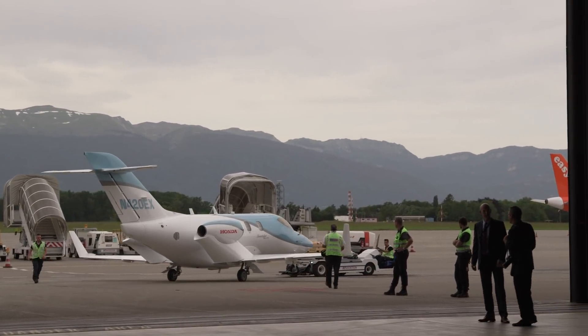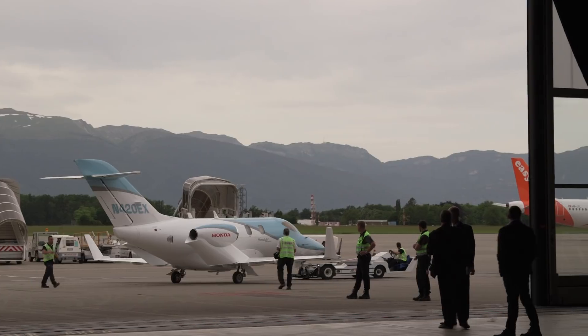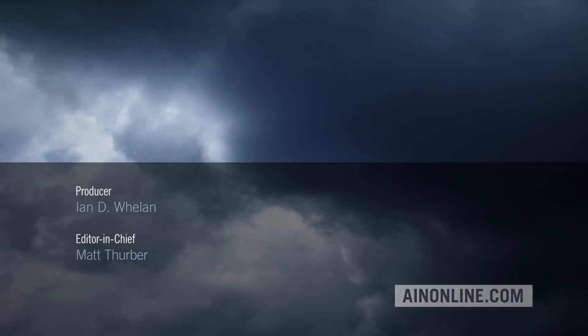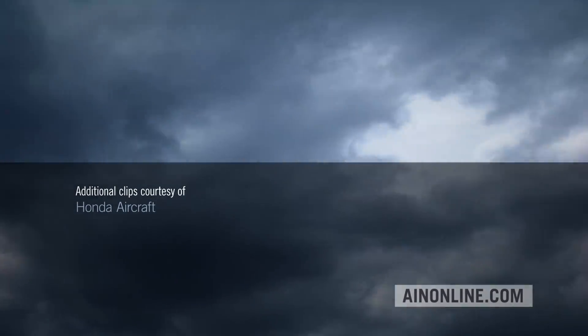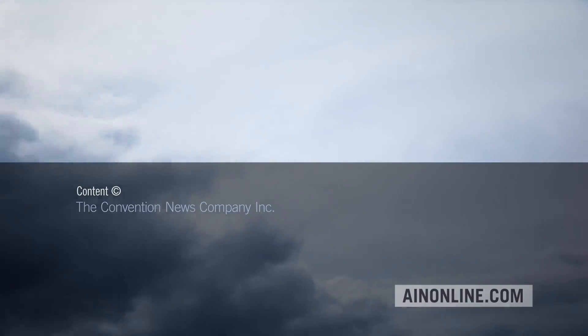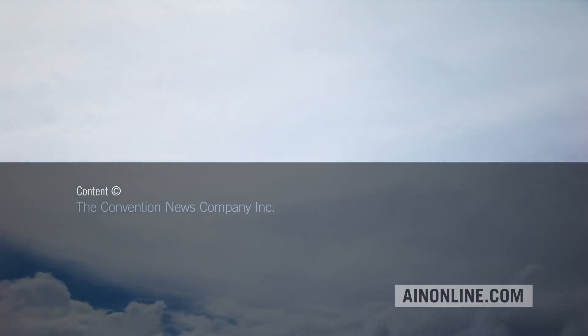The colors are ice blue, ruby red, and monarch orange. If you've enjoyed this video, please give it a thumbs up, share it, and subscribe to our channel. Also, visit AINonline.com and check out our e-newsletters for all the latest on the aviation industry.